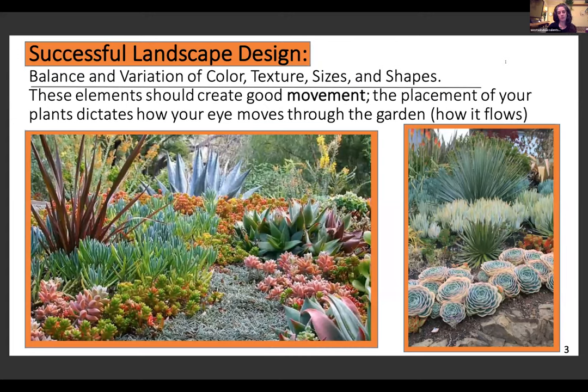I started as an artist, so first and foremost I think about good composition. The key elements are a balance and variation of color, texture, sizes, and shapes. These elements should create good movement — the placement of your plants dictates how your eye moves through the garden. For example, you can have three nice big sharp focal points and then all of the other colors flow through really well. The agave in the foreground creates a lot of different texture than everything else in the background.